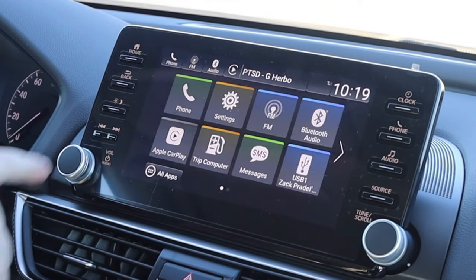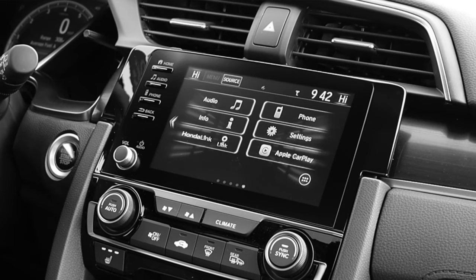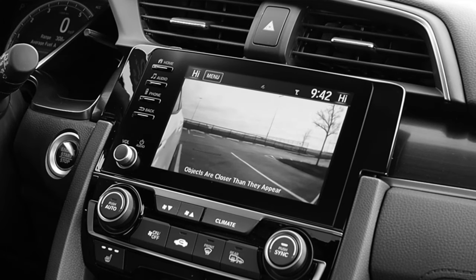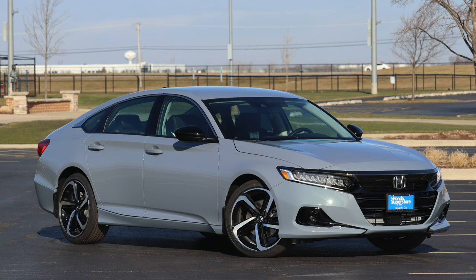One thing I'm a little disappointed about in the Honda Accord is the fact that there is no blind spot camera feature. The Honda Civic, when you turn on the right turn signal, actually turns on a camera in the center display screen to monitor your blind spot. I've driven older Honda Accords that actually have this feature, but it's lacking here in the 2021 Sport Special Edition, which is disheartening to say the least.